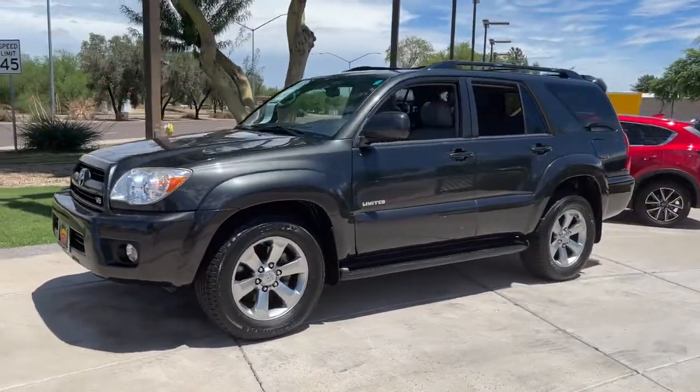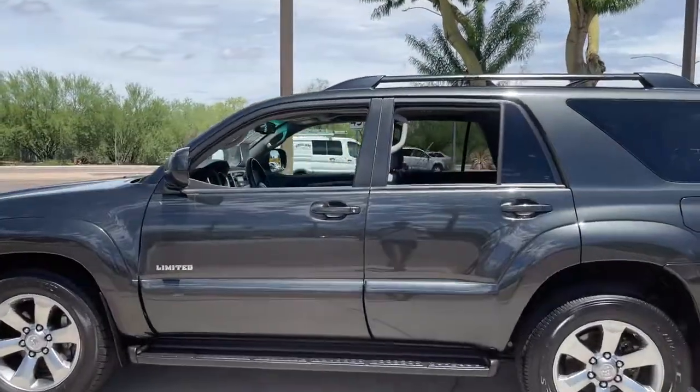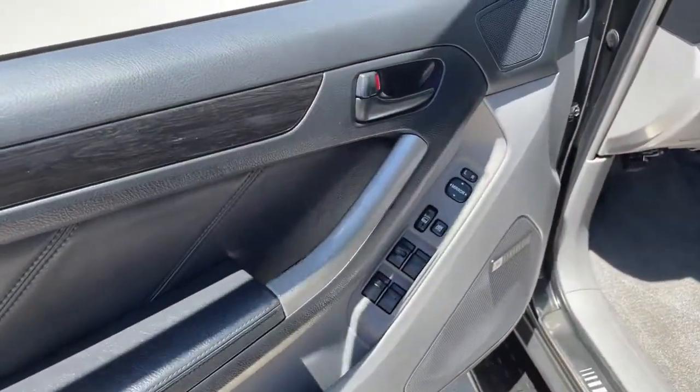These are just some of the great options this vehicle comes with: electronic stability control, seat memory, leather steering wheel, trip computer, power windows, bucket seats, four-wheel disc brakes, and power steering.